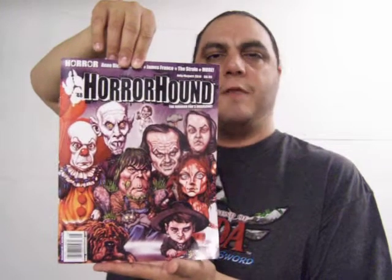I also grabbed this issue of Horror Hound, which is not really my favorite magazine, but I just couldn't pass on it for some reason. I don't think there's really anything in here that piqued my interest — I was just at Barnes and Noble and decided to grab it. That's the long story short. And yeah, that's about it for the pickups. I hope you enjoyed seeing what I got.